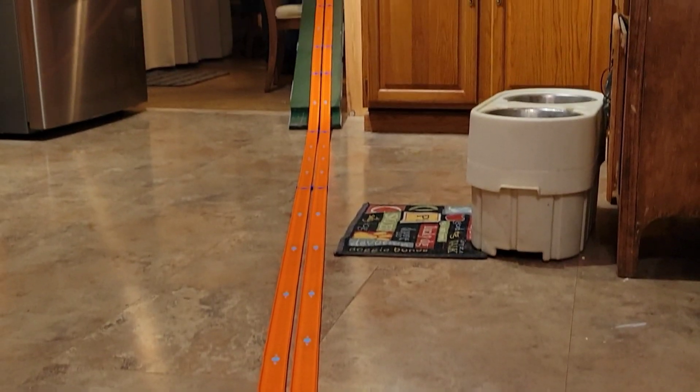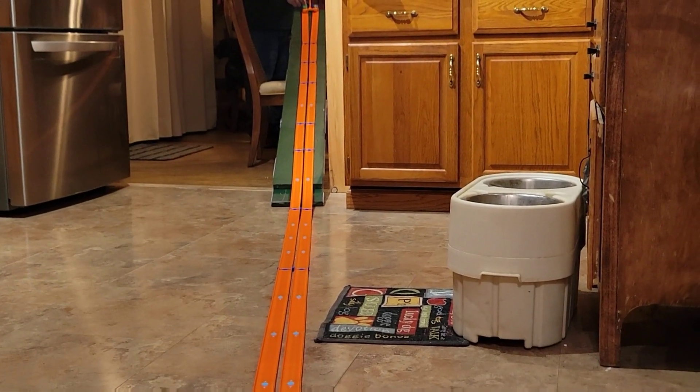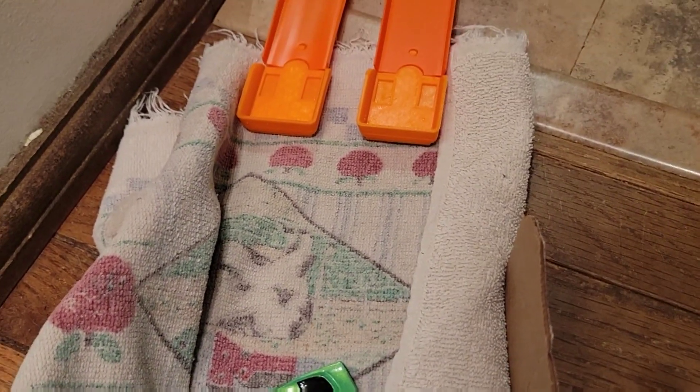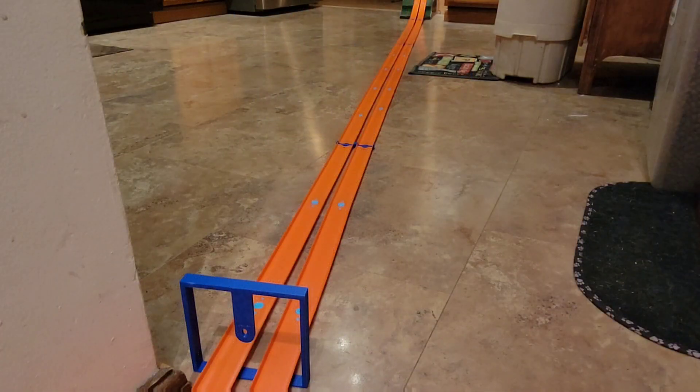Here we go — 57 Chevy versus Barracuda, three, two, one, go. I couldn't tell, it wasn't quick enough. All right, let's rerun. Chevy versus Barracuda — 57 Chevy versus the Barracuda, time to pay attention. All right, here we go in three, two, one, go.